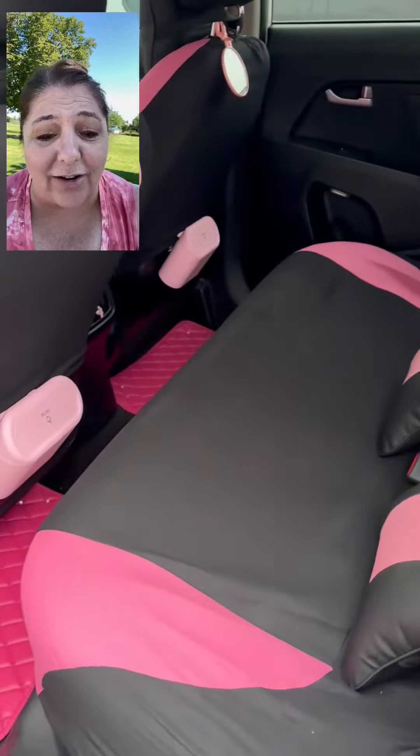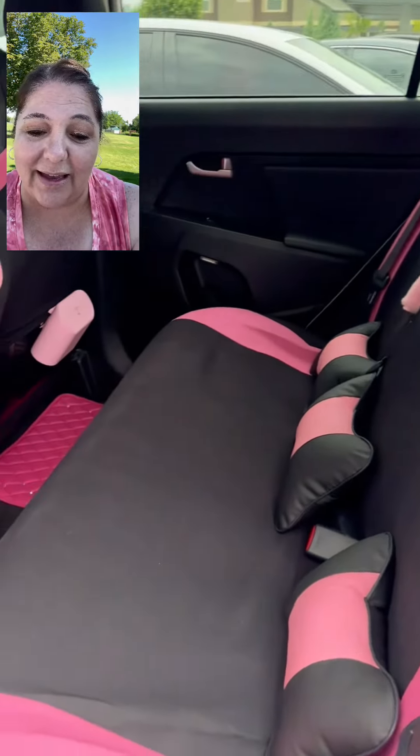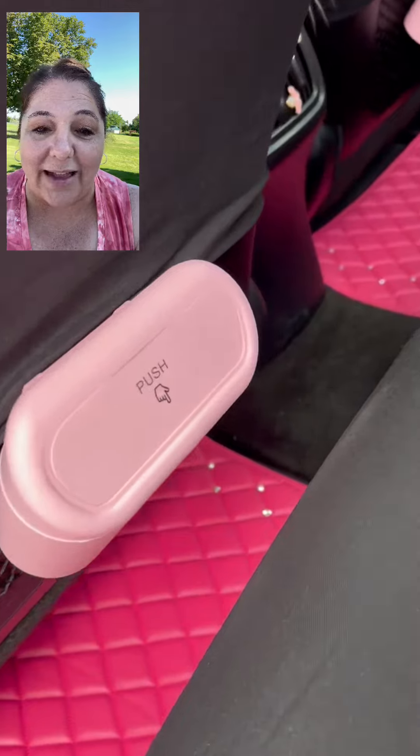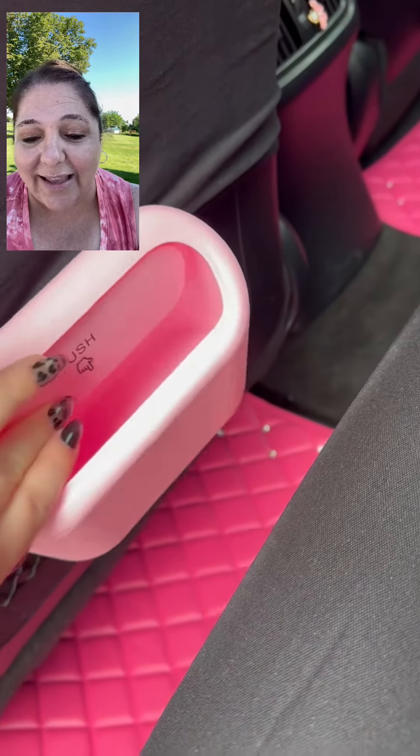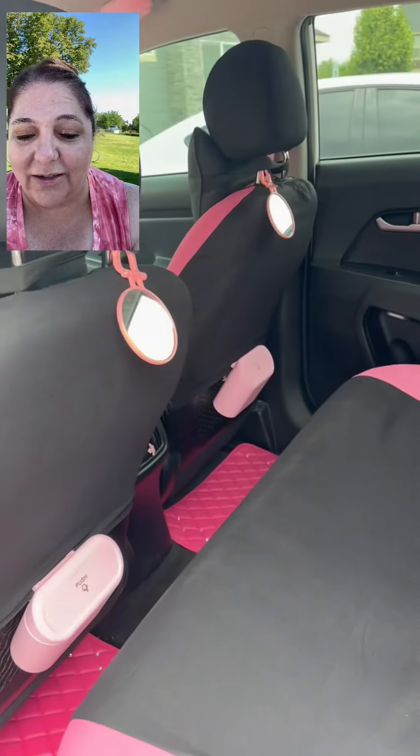Of course, if you're sitting in the back seat, you're not left out because there's going to be pink. You have your pink custom pillows, your pink floor mats with the jewels and the bling. And in case you got a little trash there, pink trash compactors.